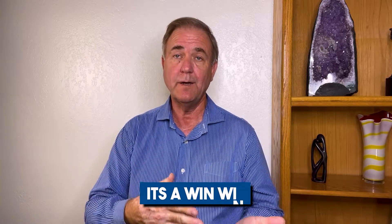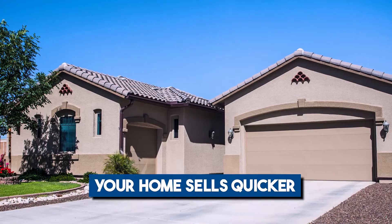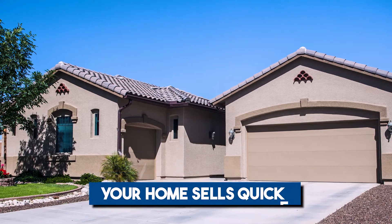It's a win-win — buyers save and sellers save. This is a straightforward way to entice buyers to consider your home. They pay at or near the asking price, get the 2-1 buydown rate, and the seller doesn't have to make major price cuts or updates. Everybody wins: your home can sell quicker and the buyer has a lower interest rate and can afford more right now.